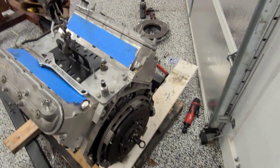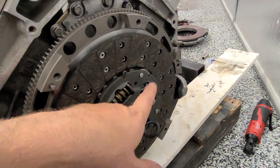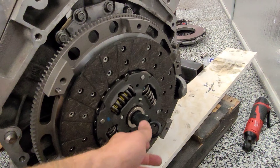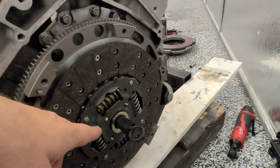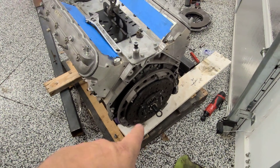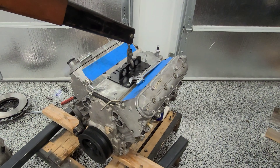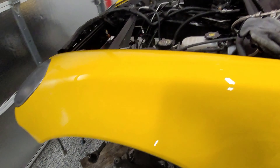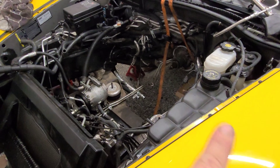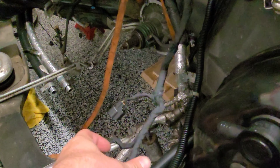Good morning and welcome back to the channel. Today we're going to be working on a car, trying to get the engine back in. It's 7:30 in the morning, just woke up, not really up for this one. It's 55 degrees outside, it's raining — perfect time to sleep, but it's Saturday and I have to put everything back in with the engine.